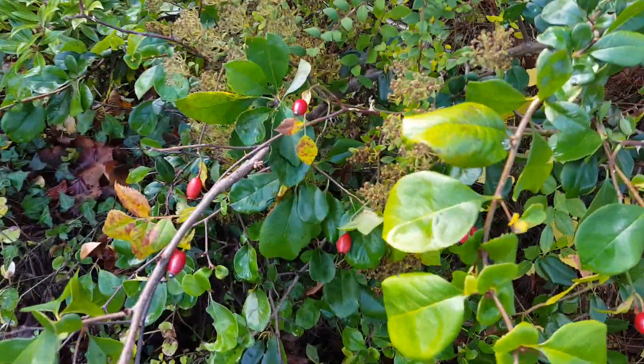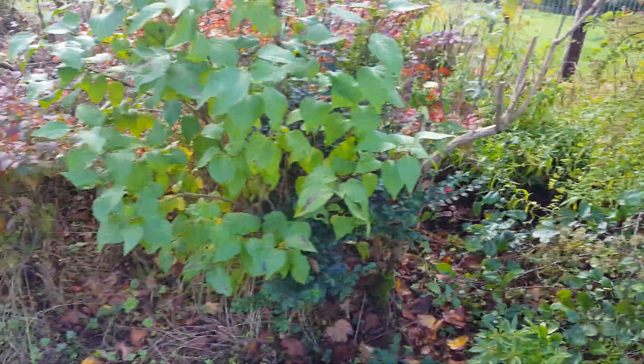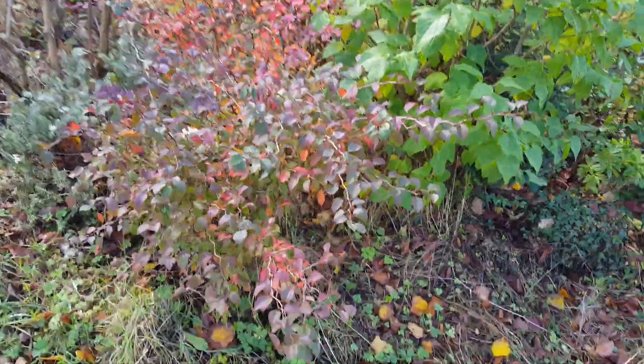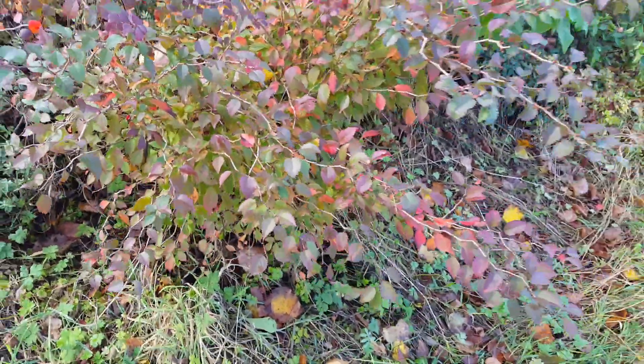Wild rose hips have some good colour. Fuji cherry — Fuji no mai — has some good autumn colour to its leaves.